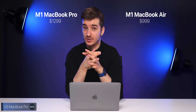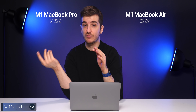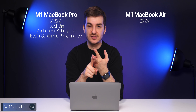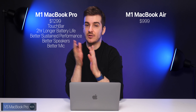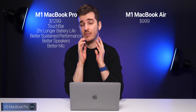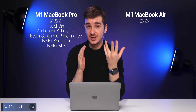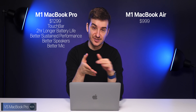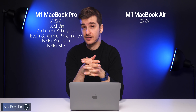The real question is: should you get the MacBook Air over the MacBook Pro? If you've seen the MacBook Pro video, there aren't that many differences. The Air costs $1,000 and the Pro costs $1,300. You're essentially paying $300 on the Pro for the Touch Bar, a two-hour longer battery life, slightly better sustained performance, and better speakers and microphones. But other than that, they're basically the same, and for most people, the Air is an even better deal now.